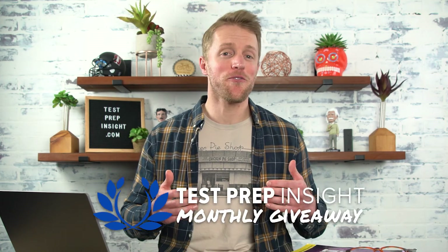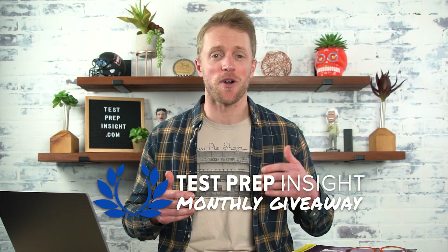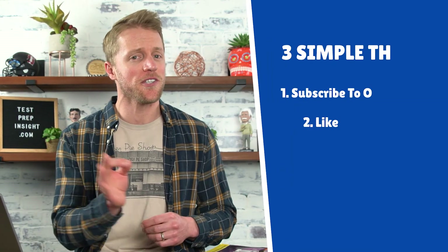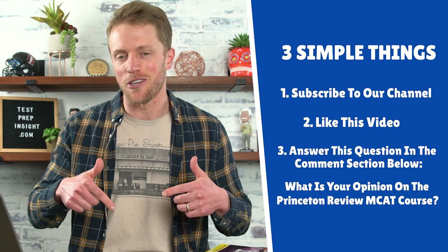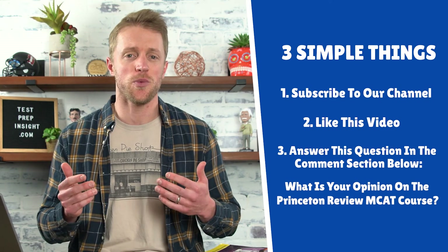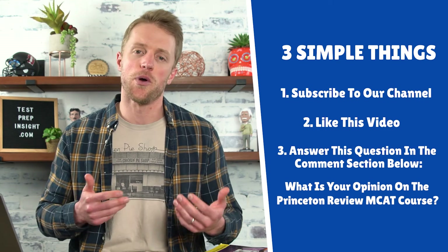Let's start wrapping this video review up. By the way, if you're studying for the MCAT — which I assume you are if you're watching this — we give away a free prep course every single month as part of our giveaway club. If you want a chance to win that free prep course, you just have to do the three simple things I'll throw up on the screen. I'll also toss the details down in the description. It's super simple, takes less than 30 seconds, and you have a chance to win a free prep course which could save you a few hundred bucks.